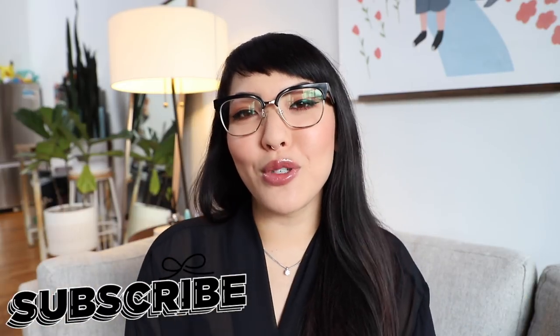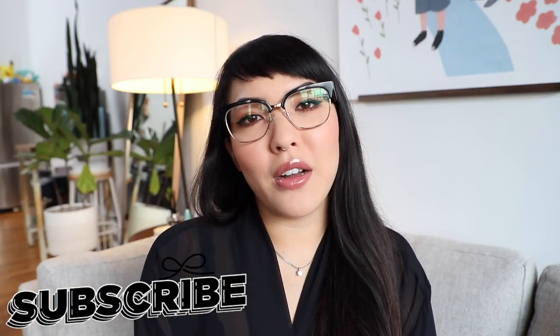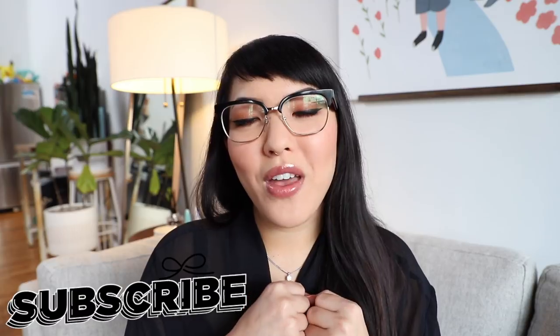Before we do though, if you haven't already, please make sure to subscribe below. Come join the sisterhood, no matter your true pronoun or gender identity, come join the family.